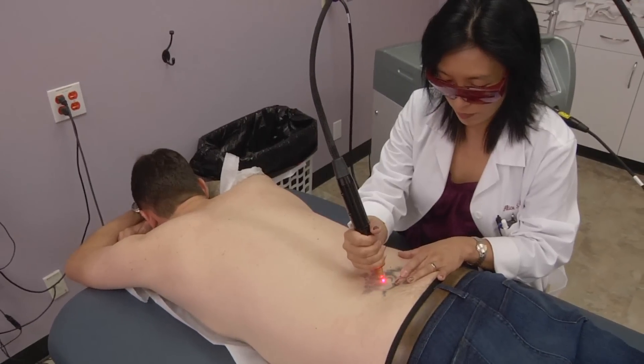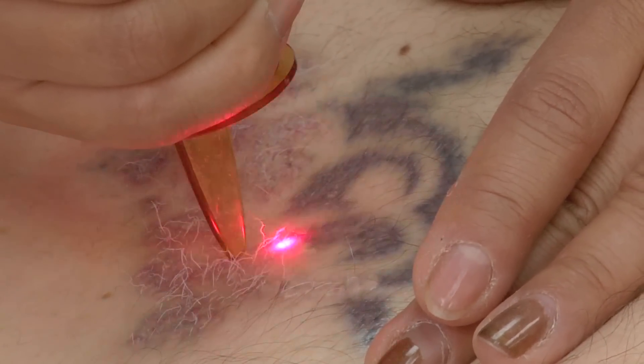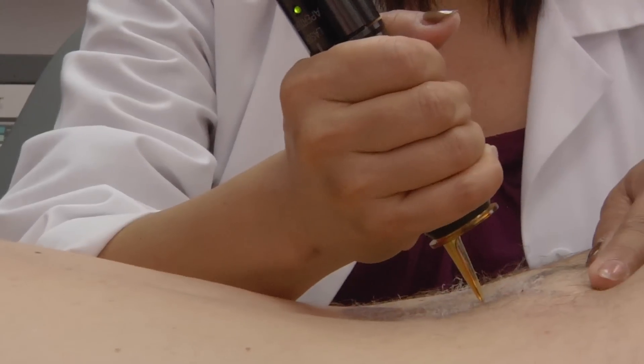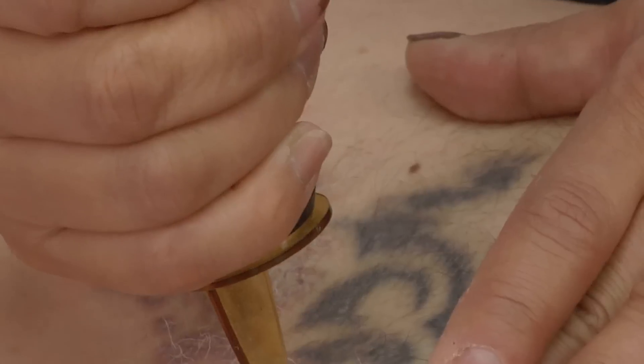Fortunately today, with a whole variety of very sophisticated lasers, we can get that ink right on out. Now it hurt going in, and it is going to hurt coming out, but we can get it out with a series of treatments.